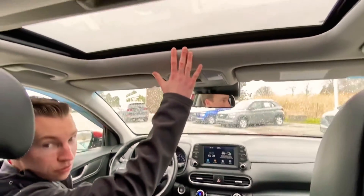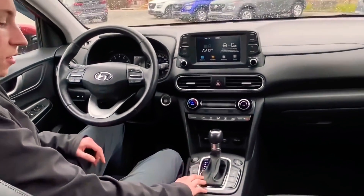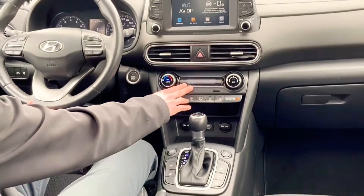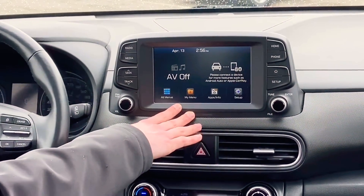You also get the sunroof, as I mentioned. You get the heated front seats and heated steering wheel, rear parking sensors as well. Automatic climate control. Standard is Apple CarPlay and Android Auto.